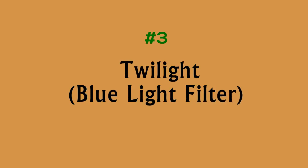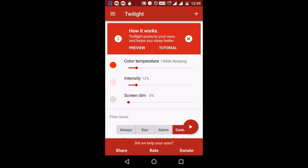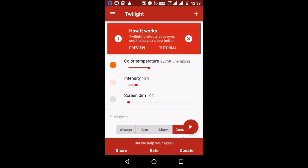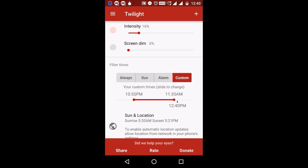Number three: Twilight. The Twilight app makes your device screen adapt to the time of the day. It filters the flux of blue light emitted by your phone or tablet after sunset and protects your eyes with a soft and pleasant red filter. The filter intensity is smoothly adjusted to the Sun cycle based on your local sunset and sunrise times.